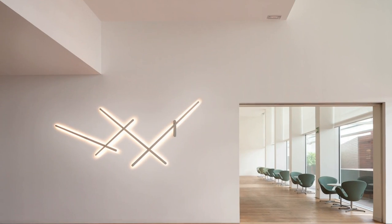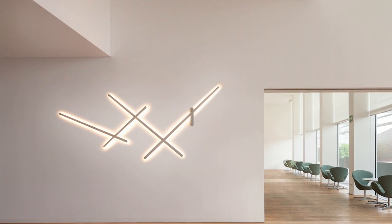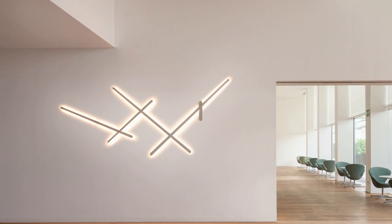When you work on architecture or interior architecture, you want to give a special identity to the space. Most light fixtures always look the same. So if the restaurant across the street has bought the same light fixtures, it's a bit frustrating for you.